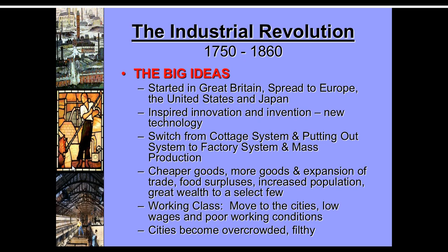Urbanization is something that comes out of this, but there are some bad things too — overcrowded, filthy cities among them — and we'll mention some of the other problems that come with the Industrial Revolution.